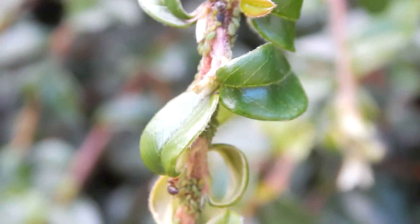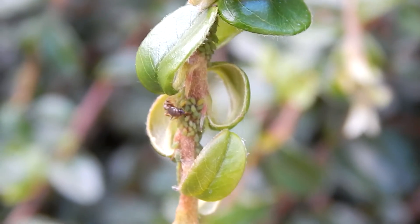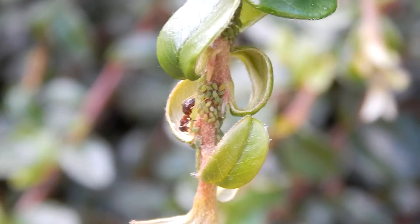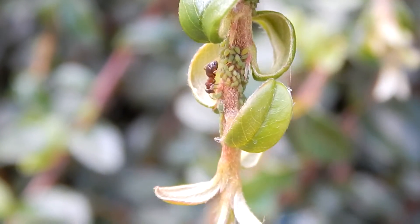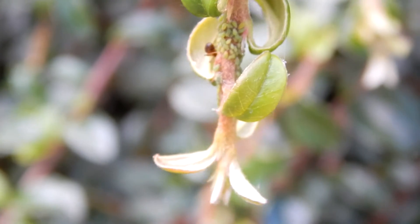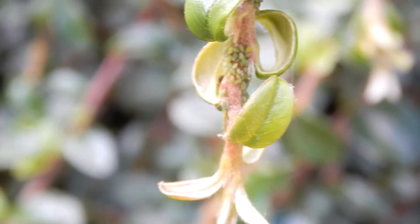It's a 50-50 relationship where an aphid will extract sap from the tree and convert it into nectar and honeydew, and the ants feed on the nectar or honeydew. In return, the ants give them protection and look after them, protecting them from other bugs like spiders and all sorts of other bugs that might kill them.